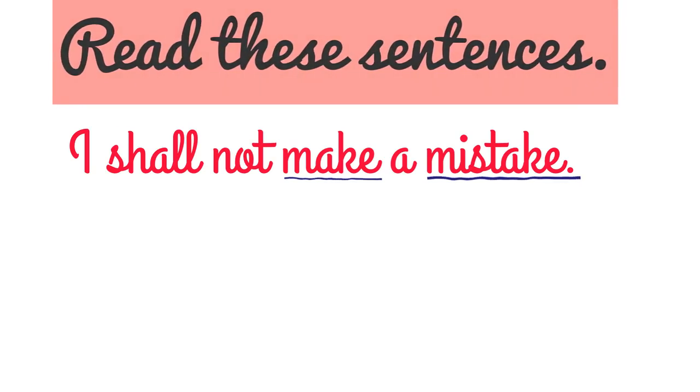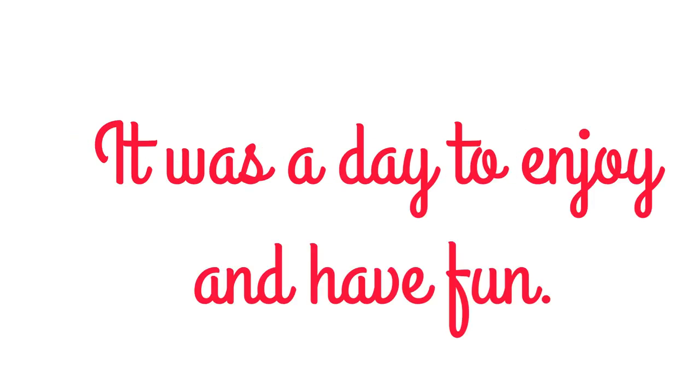Second sentence: It was a day to enjoy and have fun. Here 'have' is the verb and 'fun' is the noun, so have and fun go together. We can also say have lunch, have dinner, and have a problem. All these nouns go with 'have'.